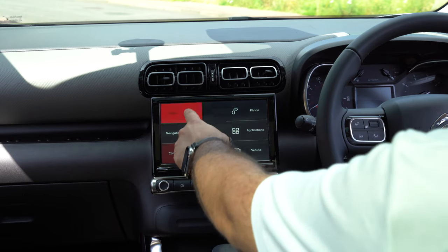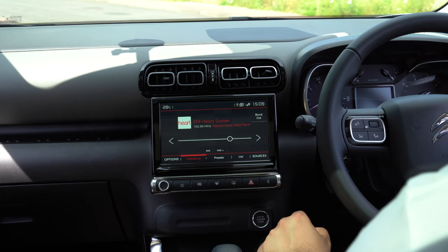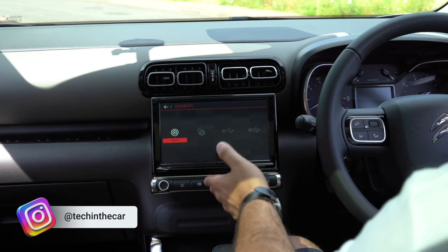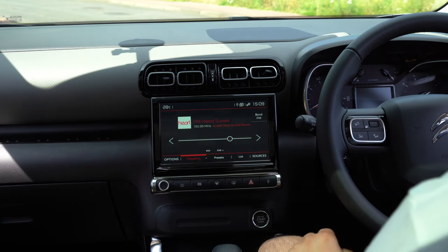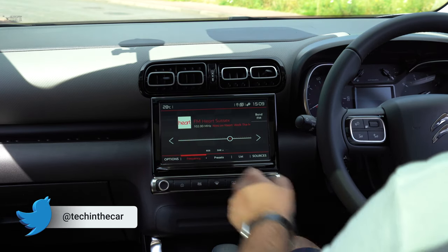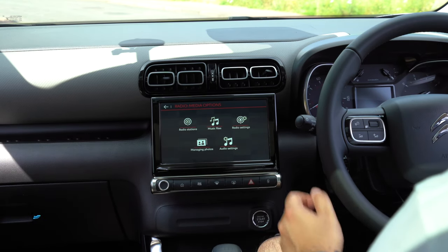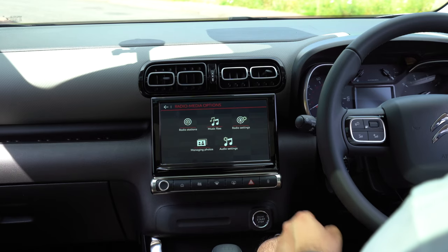We've got radio as an option which we can tap into and it will show us an overview of our radio. We can go between the frequencies, see a list, and go to our different sources — we can choose between radio, Bluetooth, USB, iPod, and if Android Auto or CarPlay is connected it will pop up and show that there. In options we can choose between radio stations, music files, radio settings, managing photos if you have a USB stick plugged in, and audio settings.